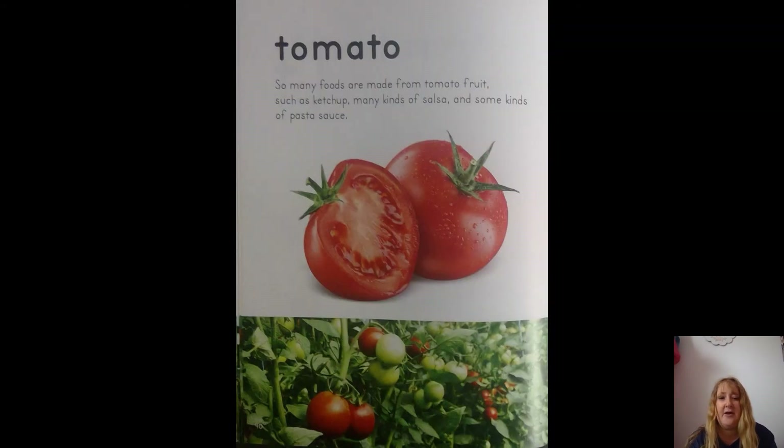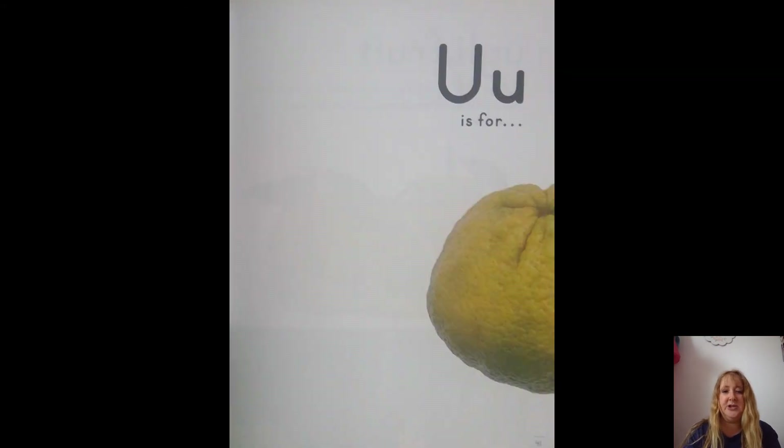T is for — you can make pizza sauce with this! Say — oh, actually it's a fruit: tomato! So many foods are made from tomato fruit, such as ketchup, many kinds of salsa, and some kinds of pasta sauce.